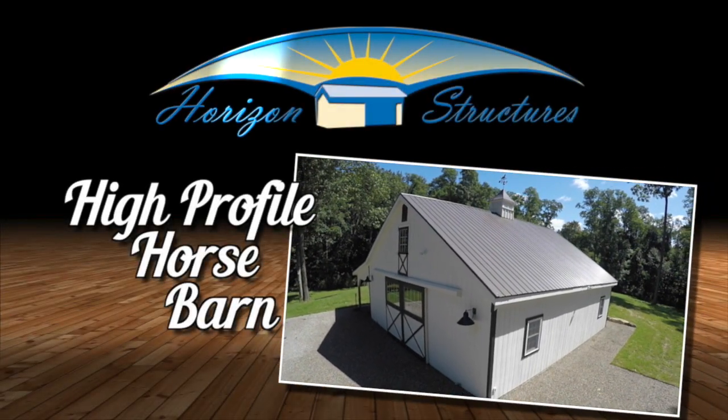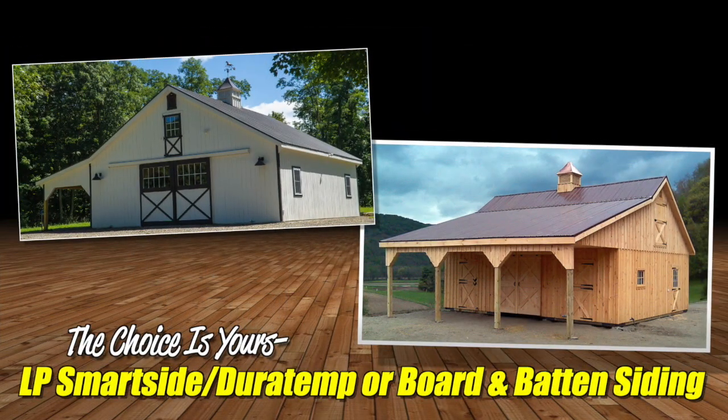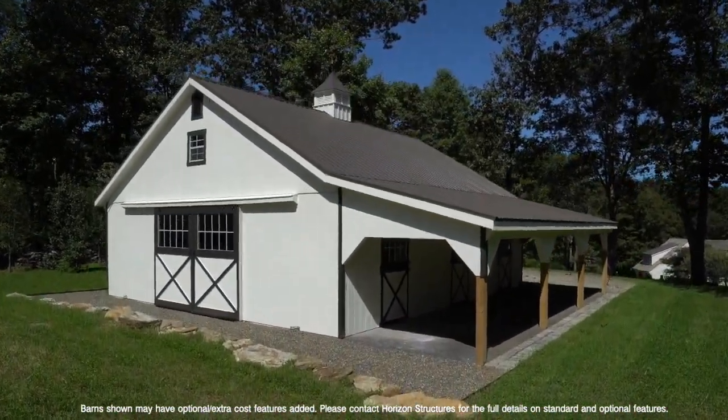The high-profile horse barn by Horizon Structures. Built with either LP SmartSide, DoraTemp, or Board and Batten Siding, space and convenience are yours in this high-profile barn with its 8-pitch, A-frame style roof.